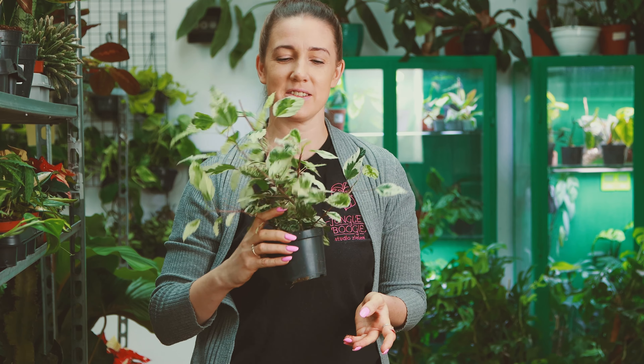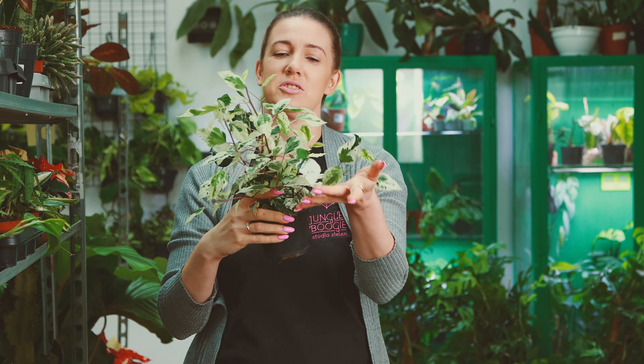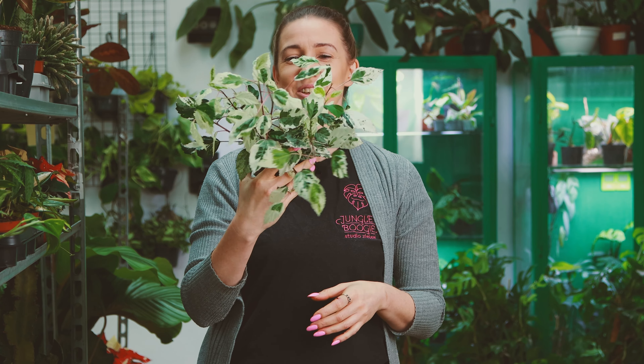Dalej mamy sobie hibiskusa z wariegacją. On kwitnie pięknie na czerwono, a listki są nie tylko zielone, ale złamane tym białym — właściwie tutaj odwrotnie: biały jest złamany zielenią. Bardzo dużo jest tutaj wariegacji.